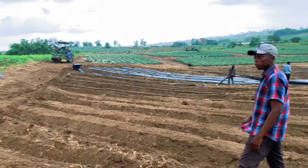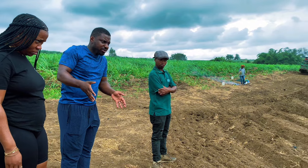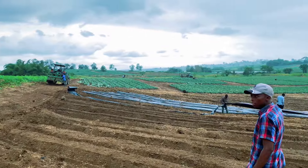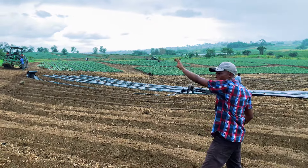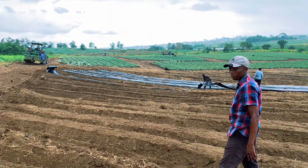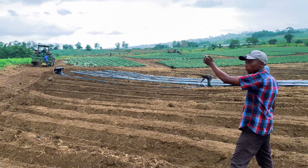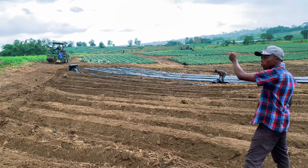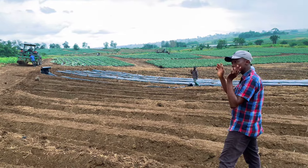We saw a big pool back there — was that man-made or natural? That's the dam. We have another one. So you made it yourself for the crops? That's what we use for our fertilization center.